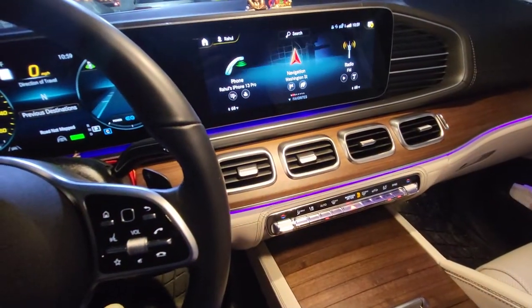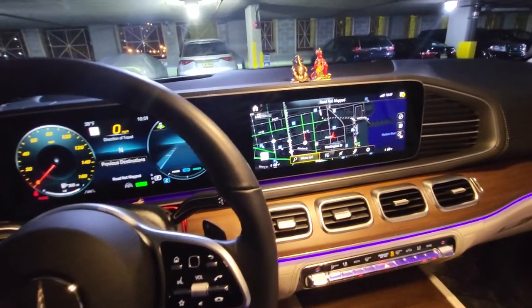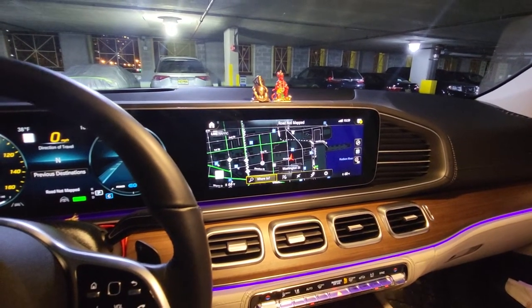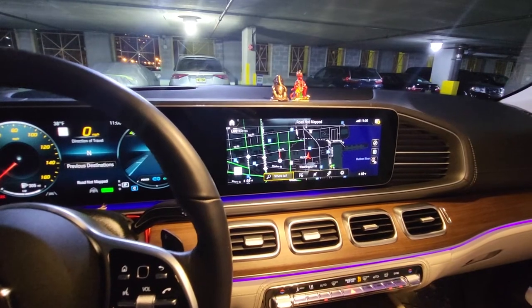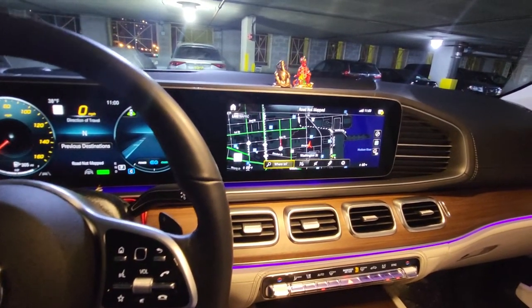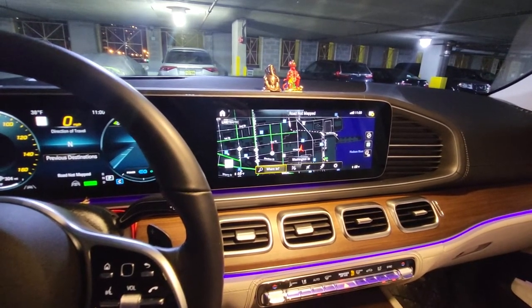The integrated navigation is okay and crisp most of the time. However, it sometimes doesn't zoom in appropriately when approaching a turn — the view stays at a high level. At tricky highway junctions, it may not tell you to stay on the left side of the road, causing you to miss exits. I've missed turns a few times because of this. It works fine about 95% of the time, but I still find myself reaching for Apple CarPlay.